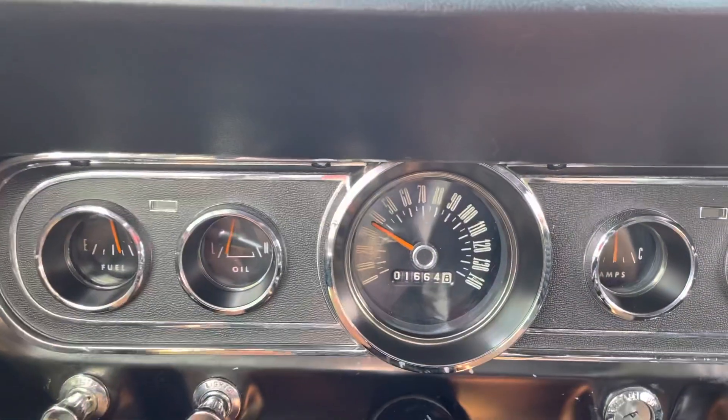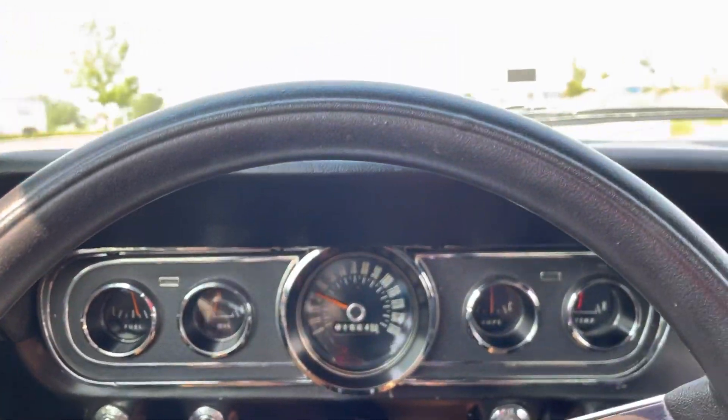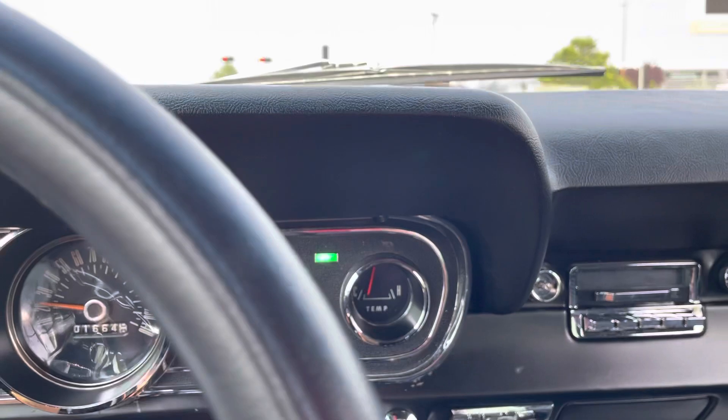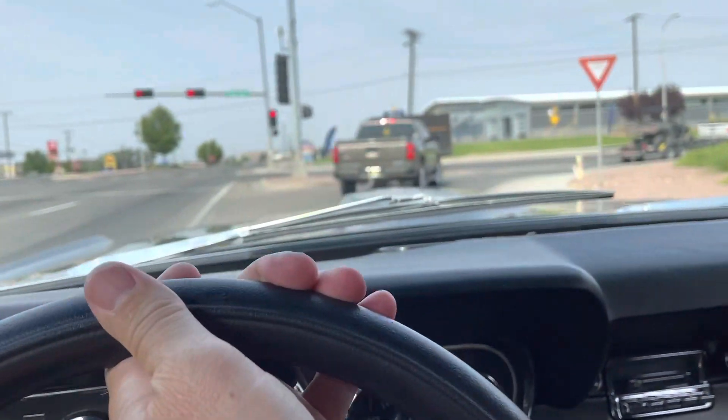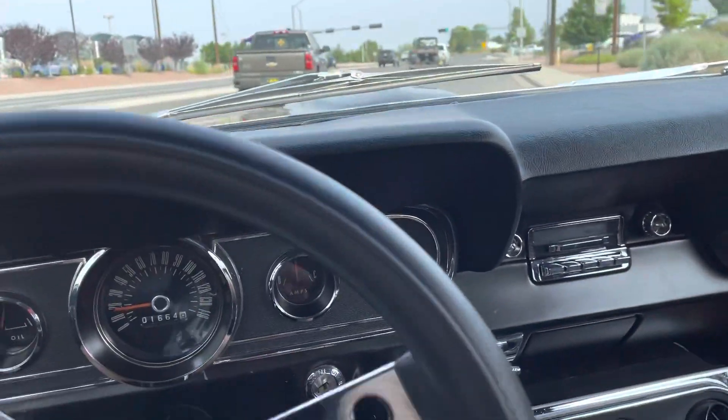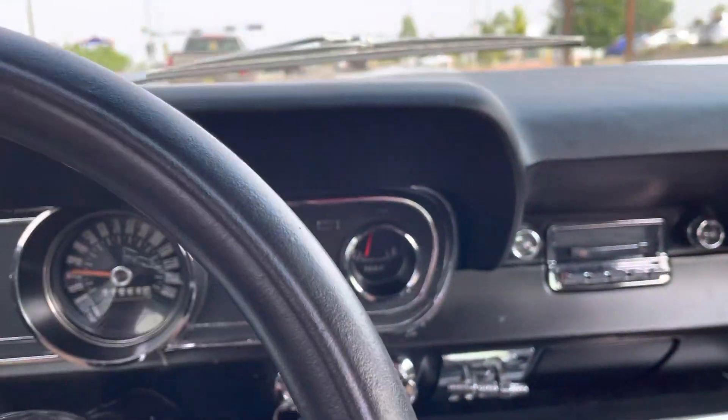Speedometer works. Turn signal works. Let's see if it cancels out because I don't know. Yep, turn signal canceled on its own.